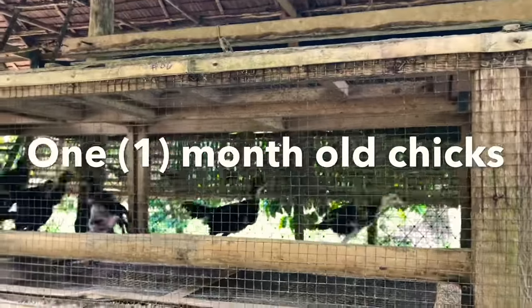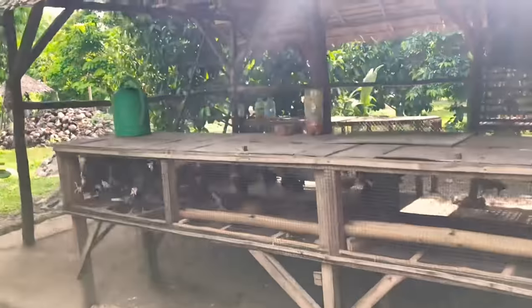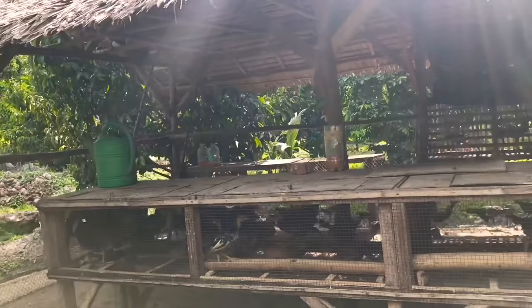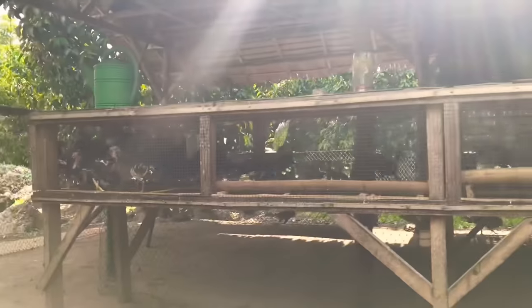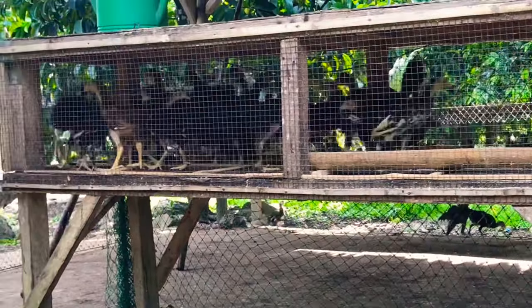These one-month-old chicks will be released in 30 days, after which they will weigh around 250 to 300 grams. A few months back I also sold hardened chicks and pullets to our neighboring towns for breeding purposes.